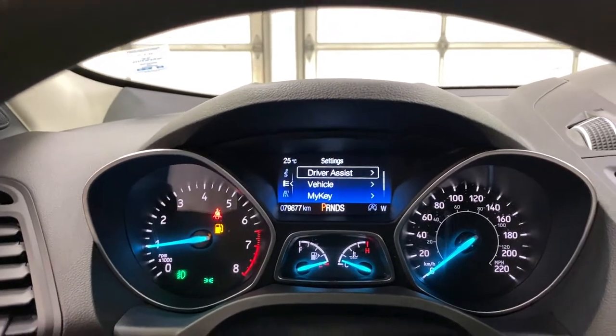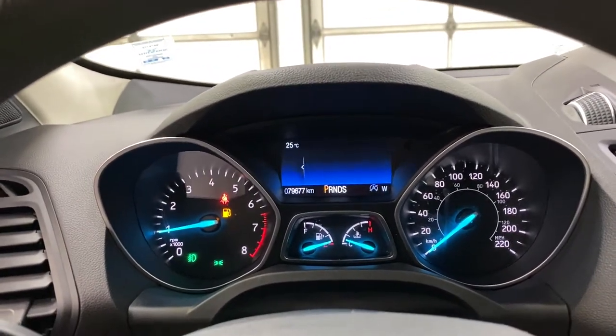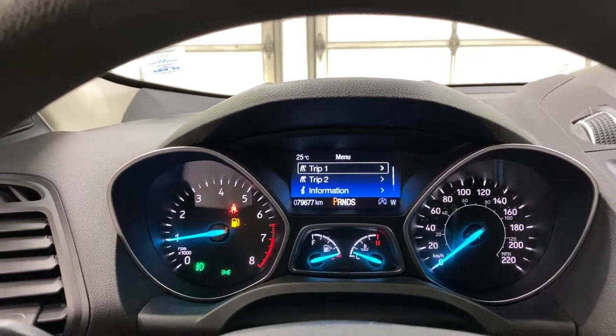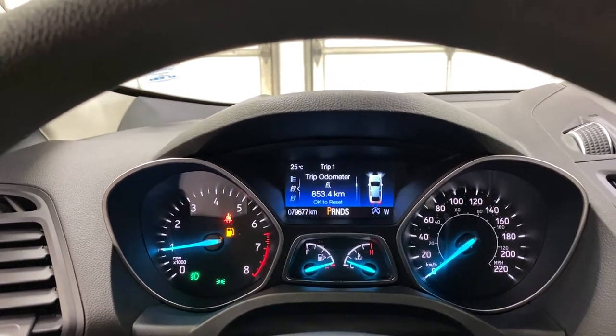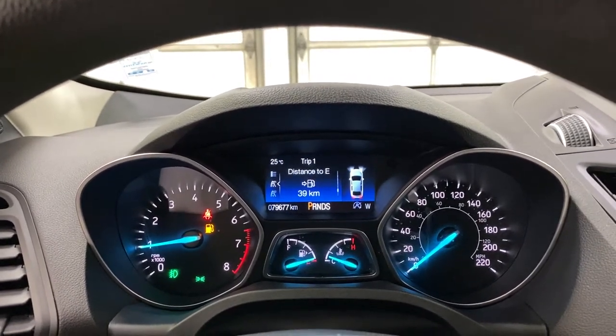Vehicle settings are also available such as driver's assist — you can turn on traction control, and then you have MyKey and your vehicle settings. In your trip settings you do have a trip odometer, average fuel economy, instant fuel economy, and distance to empty.